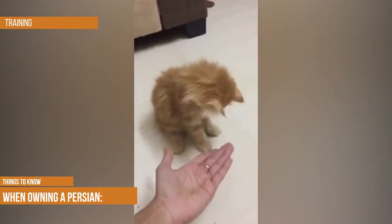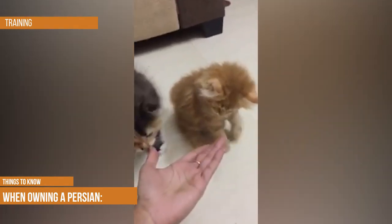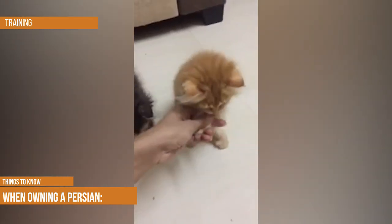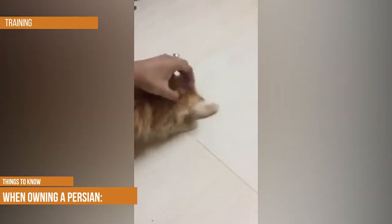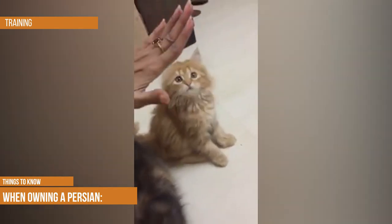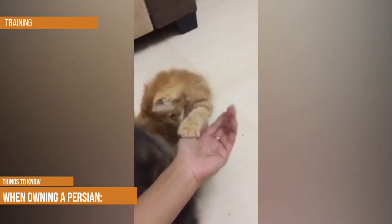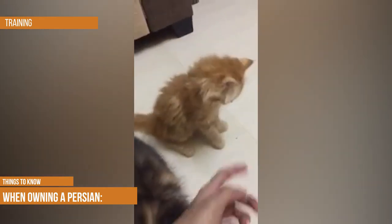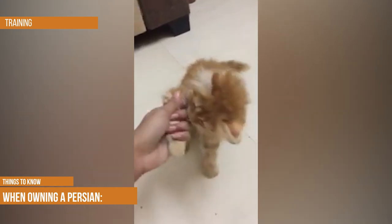While it is possible to train a cat, some breeds take to it better than others. Persians tend to be slow learners, and plenty of patience is required. Positive, reward-based training is generally most effective. Like most pets, Persians usually learn better when they're young — kittenhood is also the best time for your Persian to become accustomed to any grooming activities and routines you'll be doing throughout their lives.